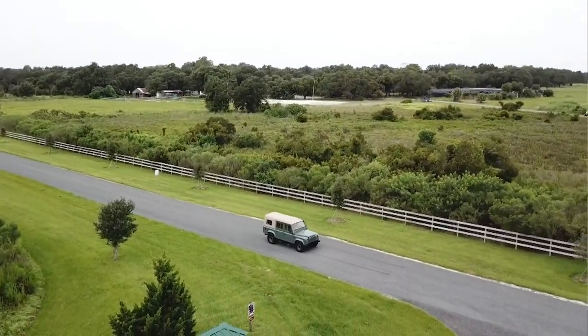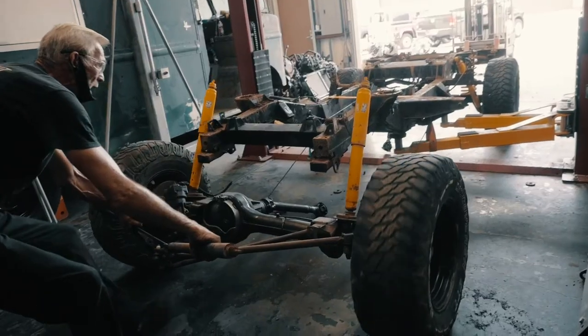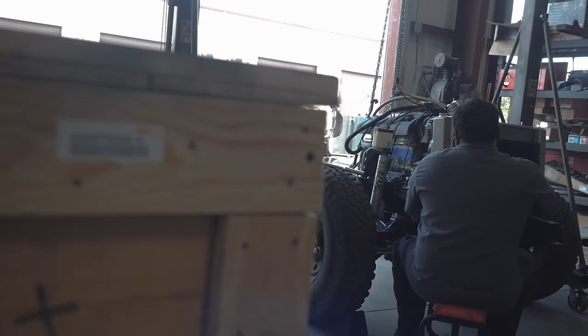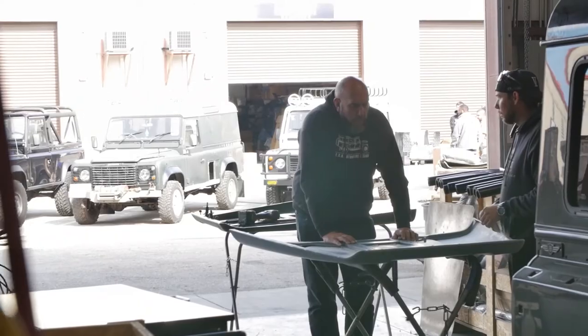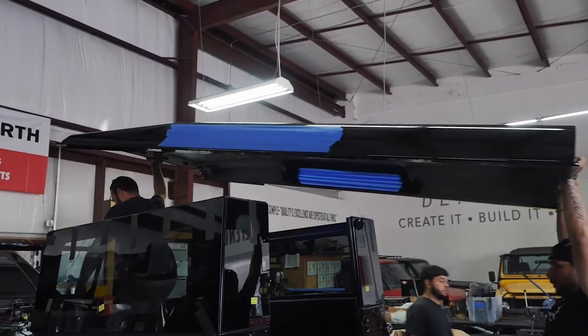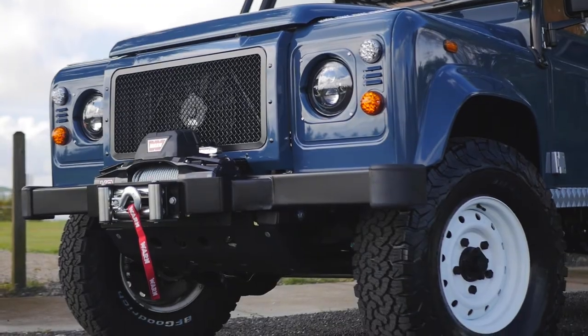When people associate ECD Defenders with what's available in the market, they know that we are at the top of the food chain when it comes to quality of build. We're very careful to realize this vision and create a product that is customized but at the same time retains the original character of the vehicle.